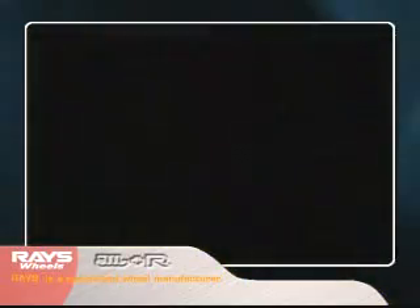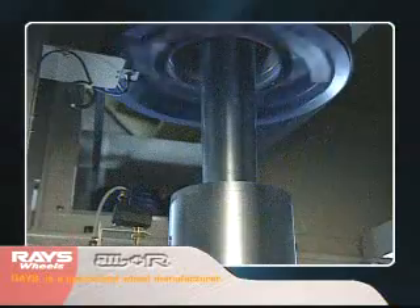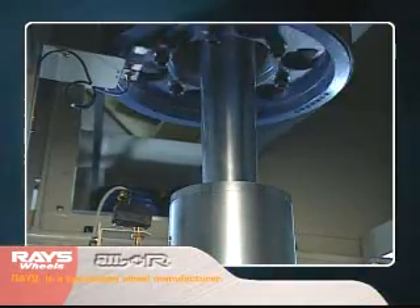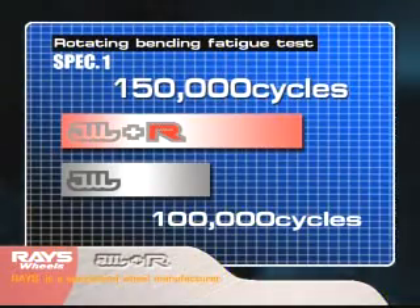Safety to deal with the horizontal force of the direction of travel. The rotating bending fatigue test checks the endurance of disc parts. Wheels are rotated to Plus R standard values by applying bending strength, then checked for deformities and loose nuts.